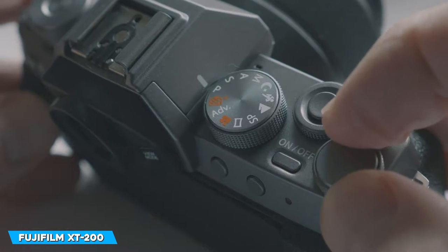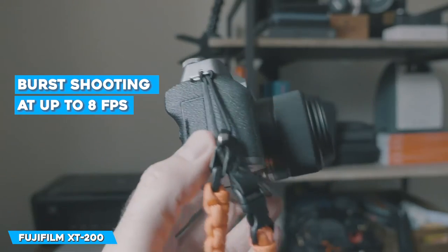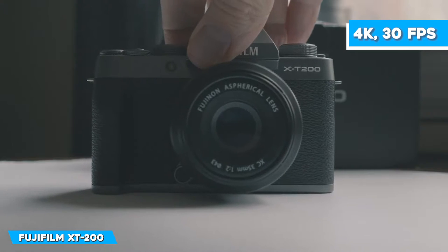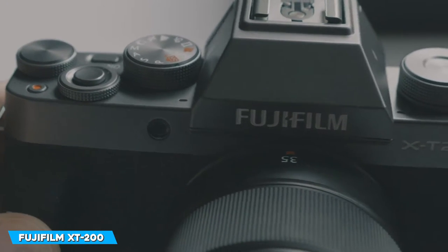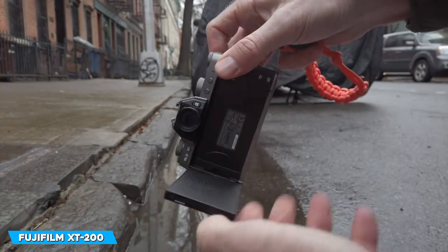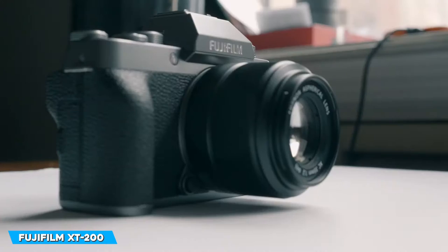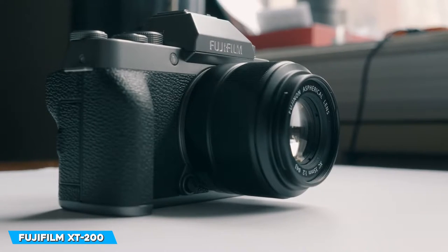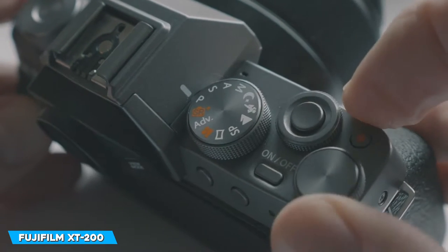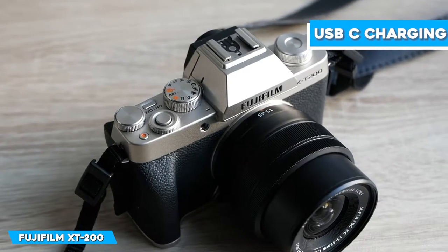Full resolution burst shooting at up to 8 frames per second is possible. The X-T200 can also record 4K video at 30fps, though it only works adequately. You can connect your smartphone to the camera through Wi-Fi, and you don't have to remove the storage card to download an image. Even moderate use drains the camera's battery — it takes about 30 to 40 photographs and a few short clips to drain a fully charged battery. The battery can be recharged on the go using a smartphone charger via the USB-C charging port.